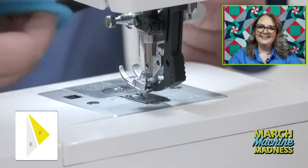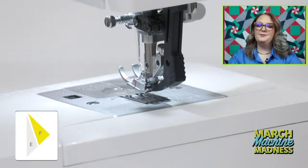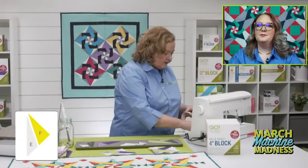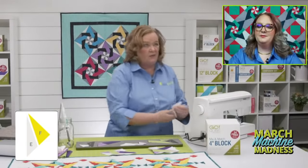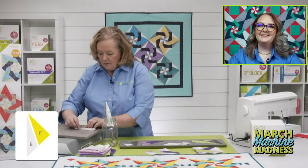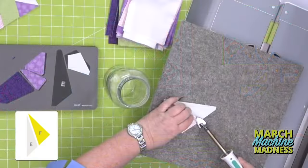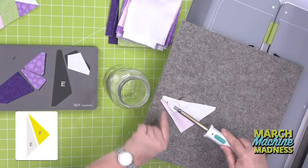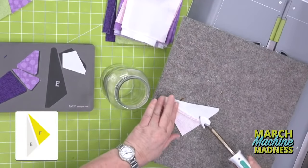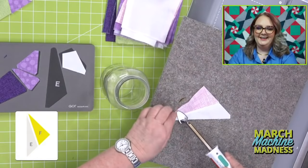When I was making my block, I sewed all the E's and F's together — it's great for chain piecing today. Now I'm pressing my seam open. You want to make sure you have a good true quarter-inch seam, not a scant quarter-inch seam. And thank goodness for that tiny little pressing iron — I use it all the time.